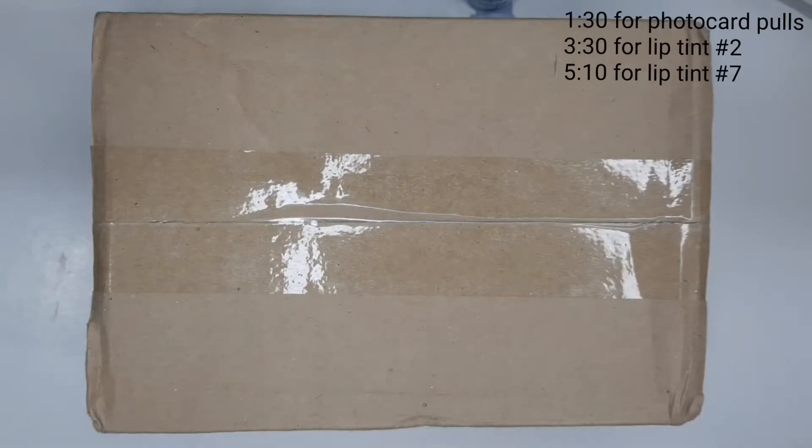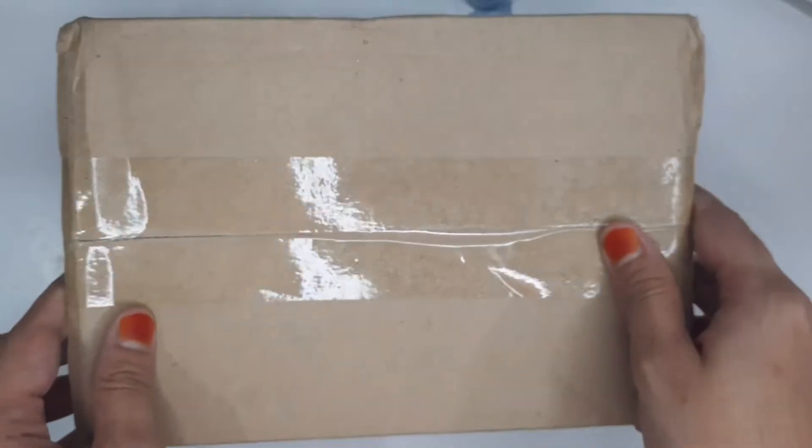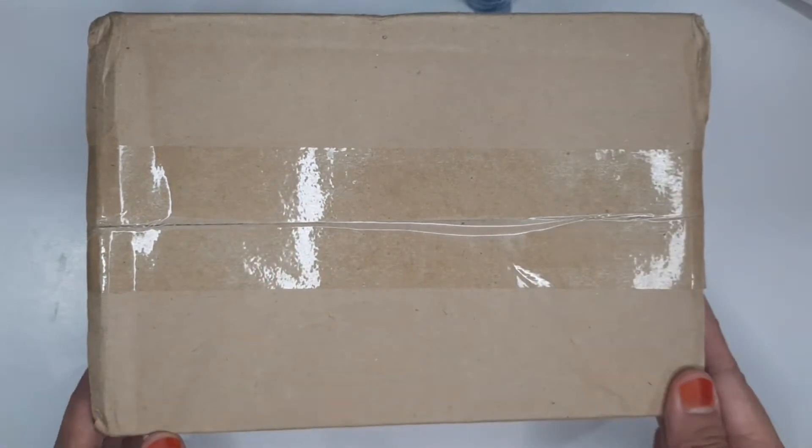Hi guys, I'm Ben. I've got a box from Nassific, which is kind of related to K-pop, because it is part of their collab with Stray Kids.